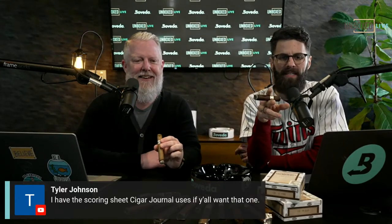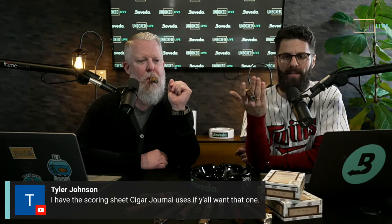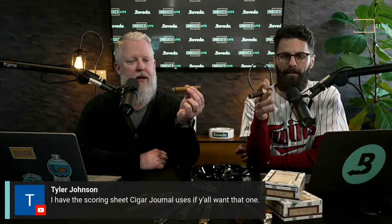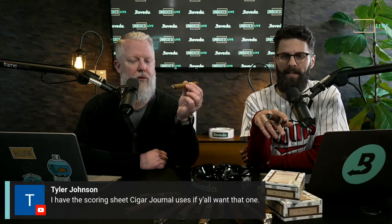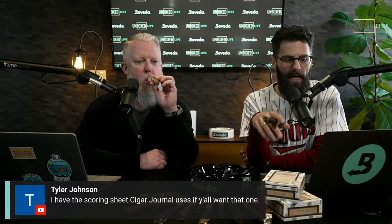Tyler Johnson in the chat says he has the scoring sheet Cigar Journal uses. Yes — how do we get it? Can you put a link? If you can't, email it to info@bovadainc.com or follow us on Instagram and send a direct message. We would love that because if there's some special secret sauce to the writing process, let's just get out there and help each other.